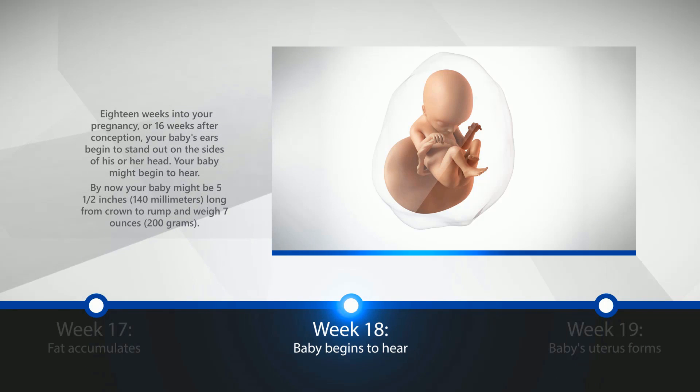Week 18: Baby Begins to Hear. 18 weeks into your pregnancy, or 16 weeks after conception, your baby's ears begin to stand out on the sides of his or her head. The baby might begin to hear. By now, your baby might be 5½ inches, or 140 millimeters long from crown to rump, and weigh 7 oz, or 200 grams.